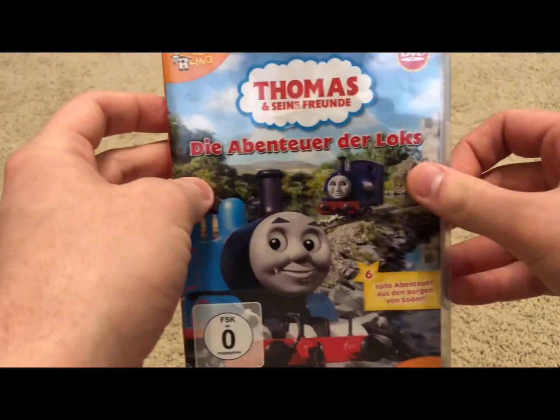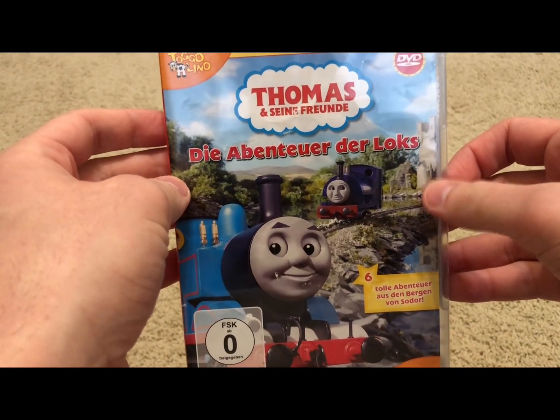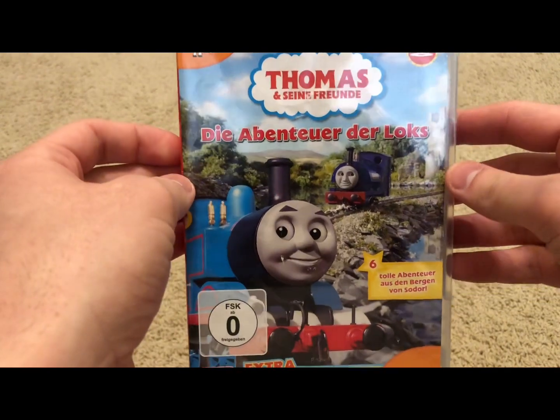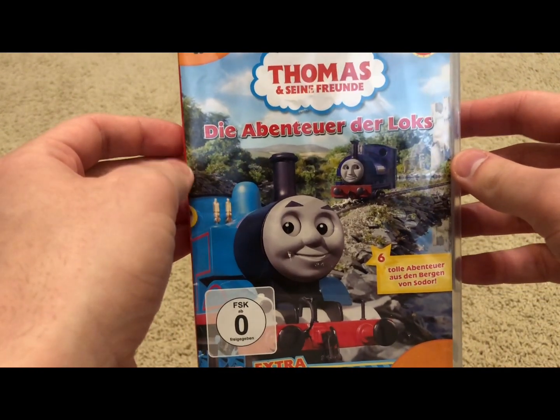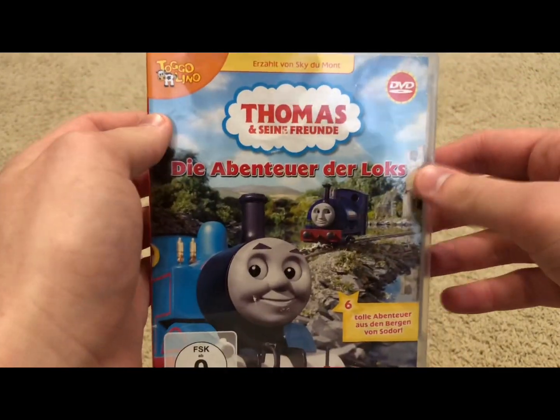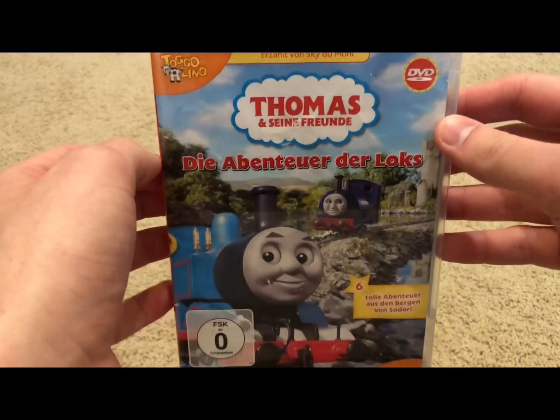I got this back in late 2019, somewhere around December of 2019. I got this at a random thrift store called Saber's, and they had a selection of DVDs and they had this one.